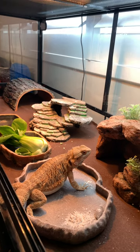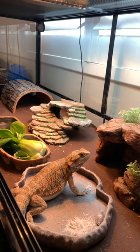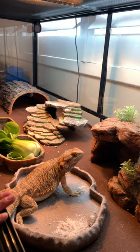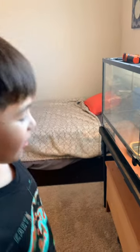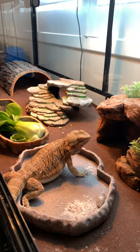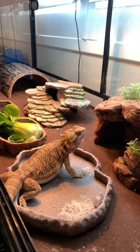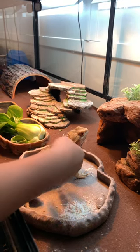So where do bearded dragons come from? Well, they come from Australia and they usually perch up on a rock or a stick or a branch. They usually perch up waiting for their food to come, and they make their bellies wide — as you can see, Henry here is kind of fat.